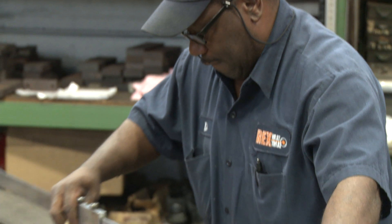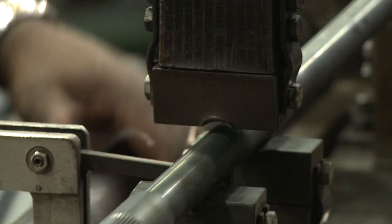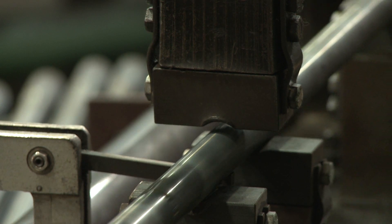We have a straightening department that can take parts that have been distorted through the heat treat process and make them round again or make them straight again. A lot of places don't have that capability, so it makes us special to a lot of customers.